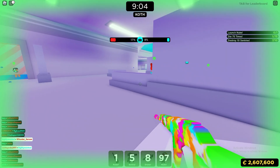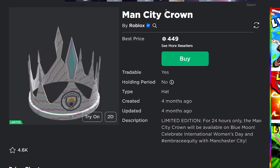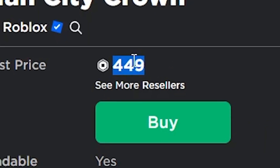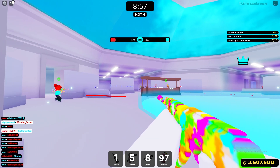The item goes limited on July 27th. We haven't seen a new limited in Roblox since March — the last one was the Man City Crown, which came out sometime in March. That item did pretty terribly, selling now for only 449 Robux even though the original price was 500. So it's been about four months since we've seen a new limited, and finally we have the Puffy Pufferfish.